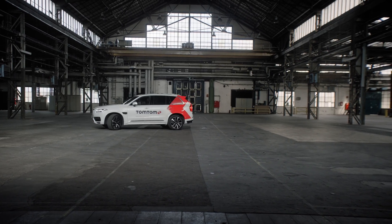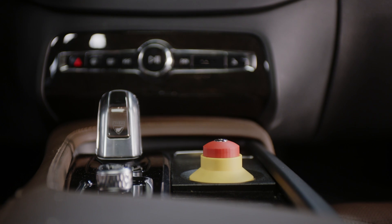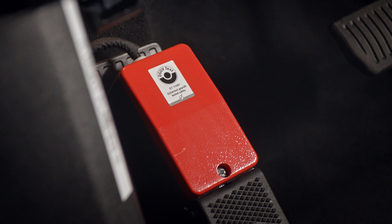Her actuators are controlled for precise steering, accelerating and braking. An emergency override button and pedal make it easy to take control if needed.